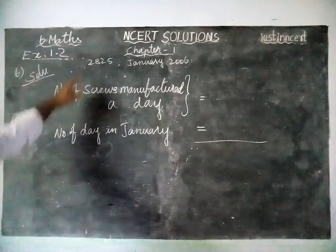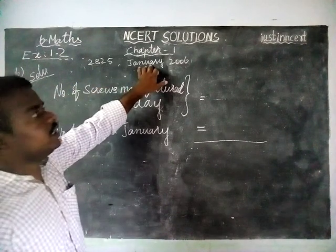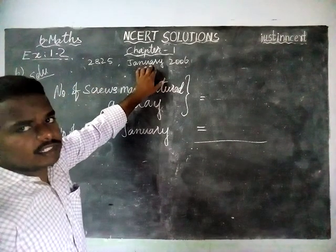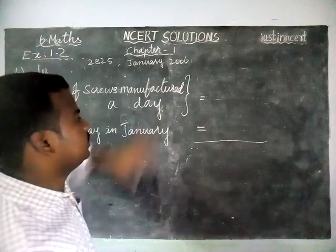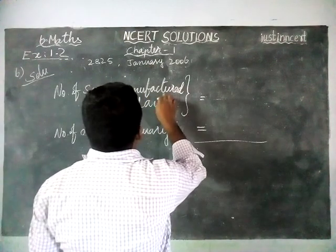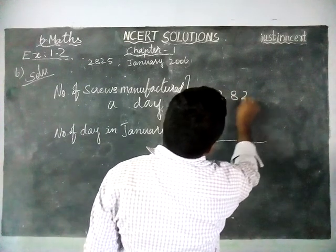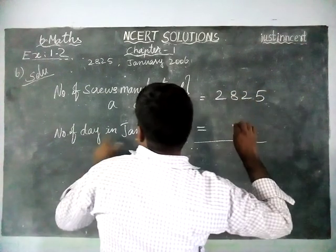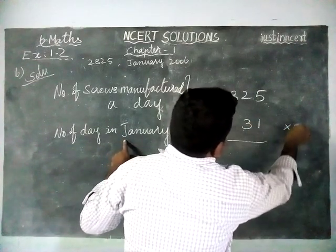A machine is producing 2825 screws a day and in the month of January, 31 days are there. They ask us to find the total number of screws produced in that month. So, number of screws manufactured in a day is 2825. Total number of days in January is 31. We have to find the multiplication.